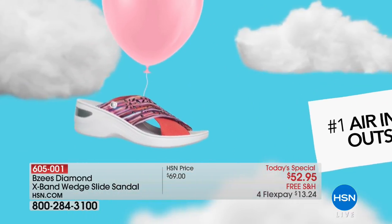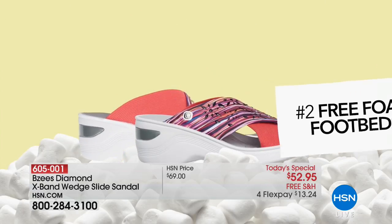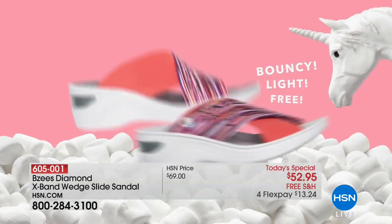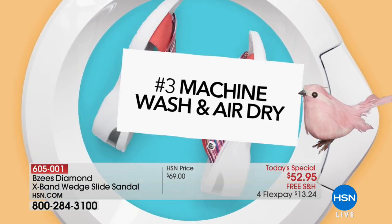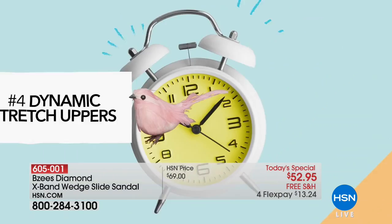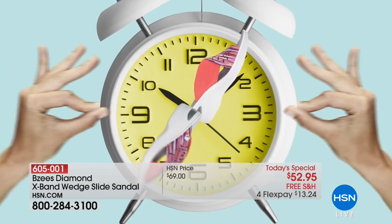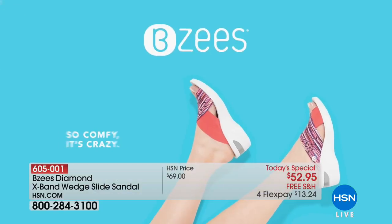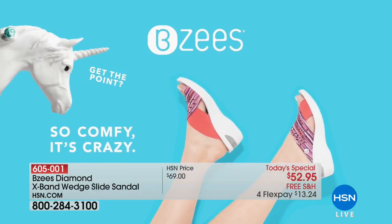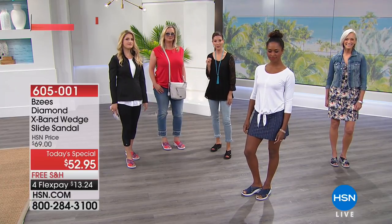That's where your stride takes place, and it's so important that you feel that comfort in the footbed really propelling you forward. When you wear a flat with no cushioning, you might as well be walking on bricks. Or you've got a shoe with a lot of cushioning and they're heavy and exhausting to wear. With BZ's they're less than six ounces because of the air infused outsoles.